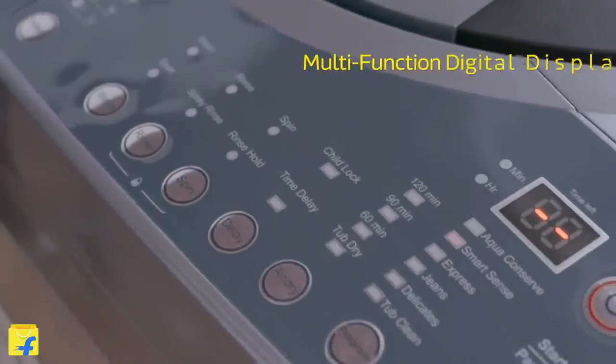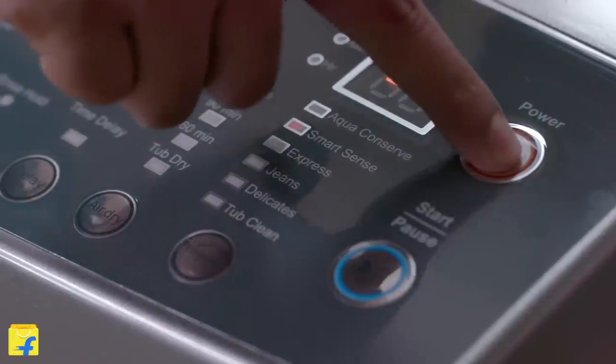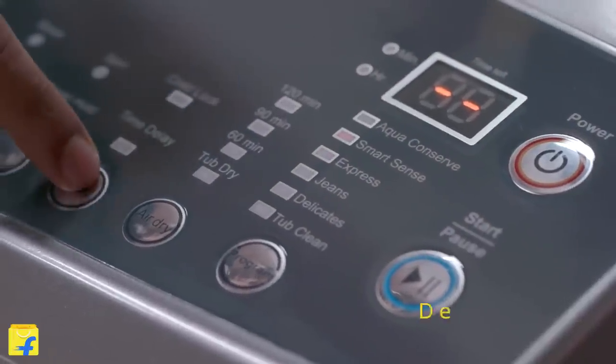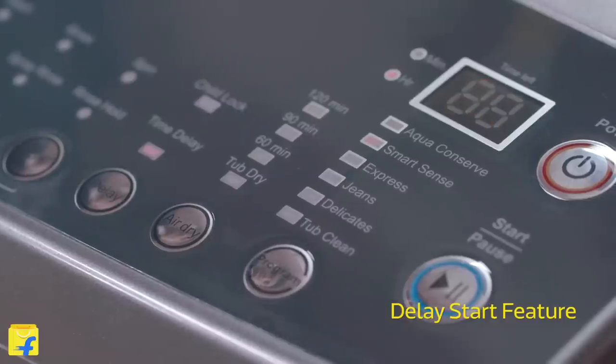The multi-function display shows the program set and the remaining time. Now choose when to start the wash cycle at your will. Use the multi-function display to set program delays any time between 1 to 48 hours.